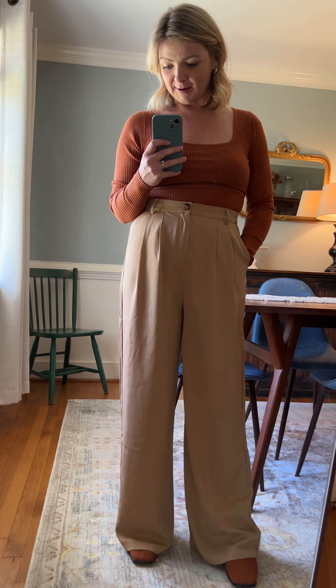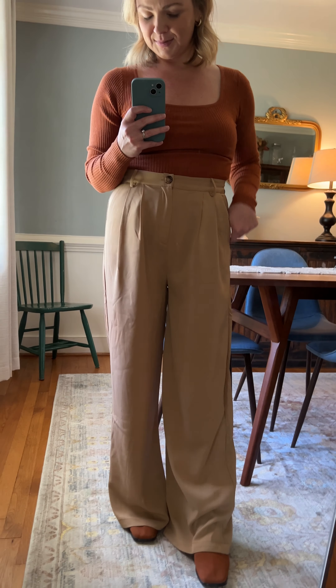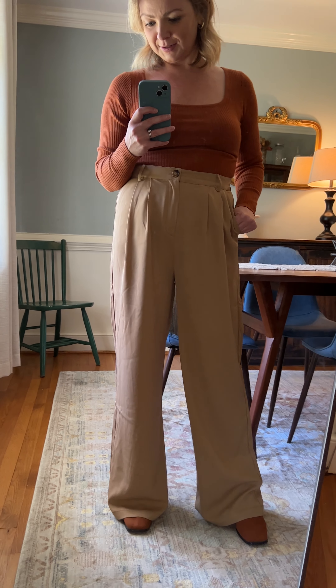Very comfortable and definitely something that I will be wearing throughout the winter and spring — I'm excited about them. They're called the Julian trousers and you can get them now.